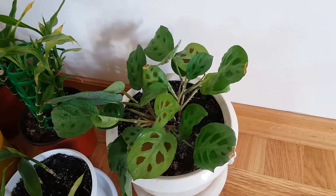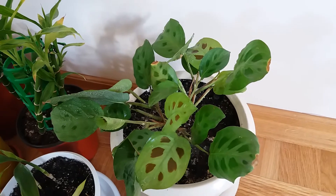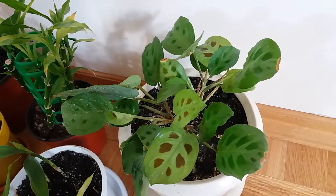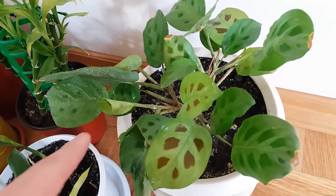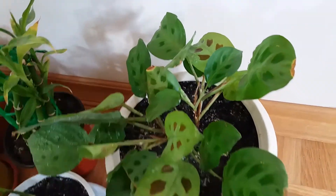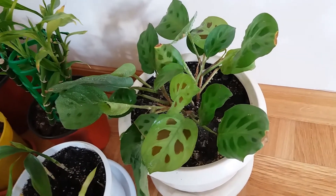First we'll start with this one — it's a Maranta and I bought it in the summer of 2017. I showed it to you in the school plant collection but now here's an update. You can see new leaves opening here and there, very beautiful. I mist the leaves every day and she loves that.